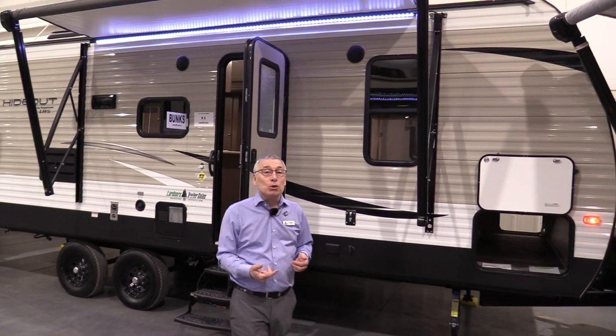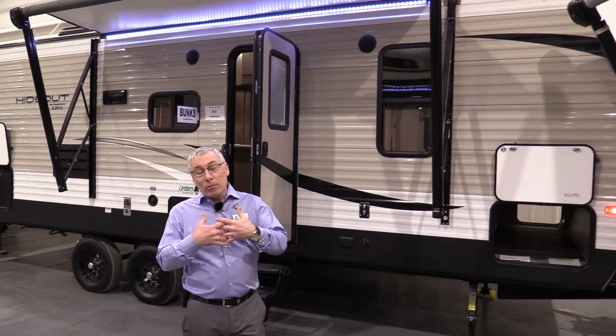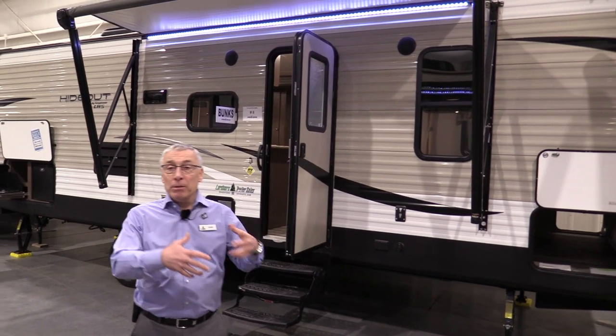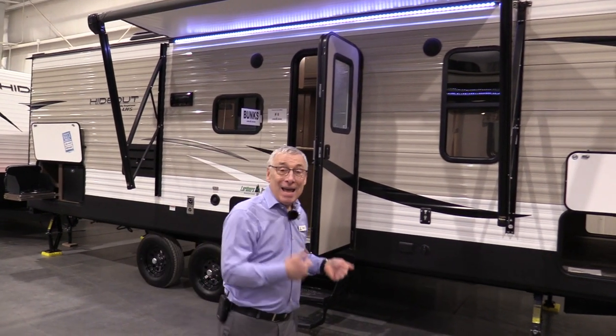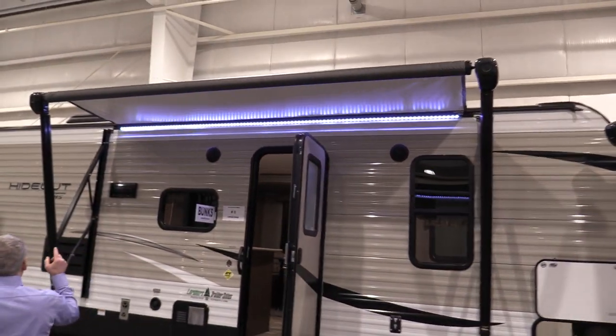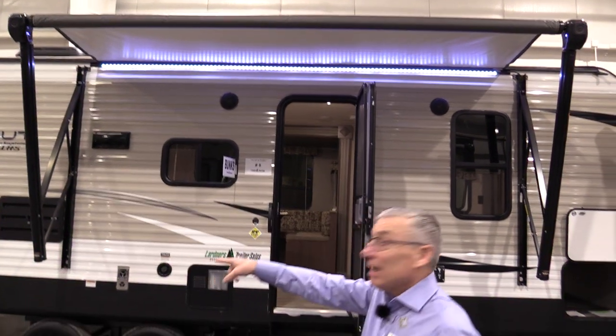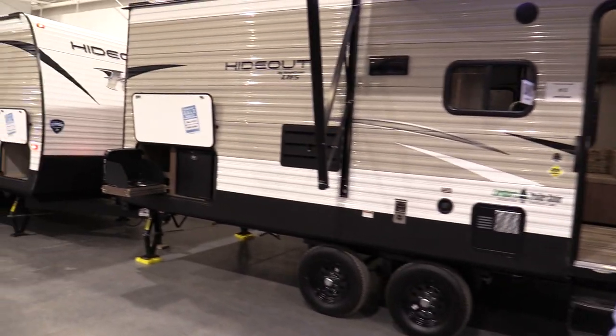First of all, Hideout is a Keystone, so it's got a three-year structural warranty that covers the frame, the body, even the slide outs — and it's transferable. Electric awning with LED lights. Outside kitchen, which is really nice on this side of the trailer.